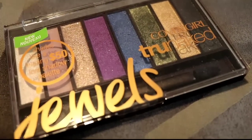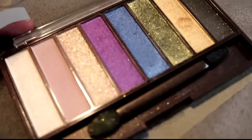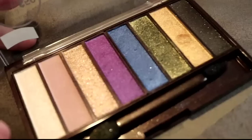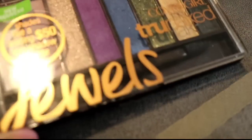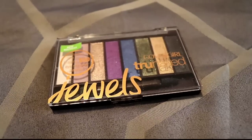This is the CoverGirl True Naked Jewels. I did like these palettes, but as I've tried more and more formulas I've grown to not really like them. I loved the color selection but a lot of these colors just show up as glitter or have a ton of glitter fallout. I'm the kind of person who can't waste time with eyeshadow like that — I have enough palettes, so I'll be getting rid of this as well.